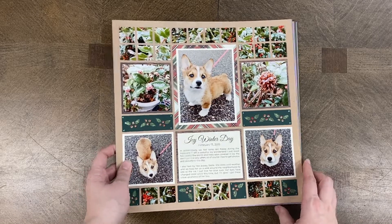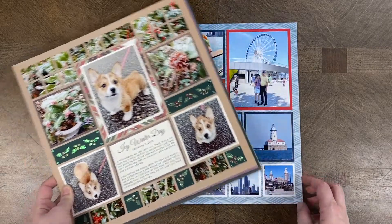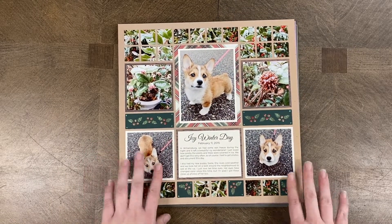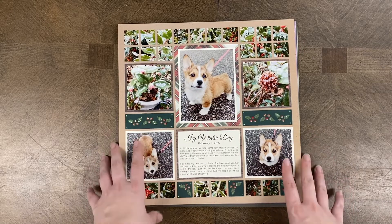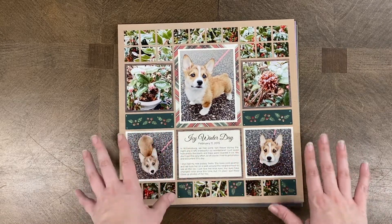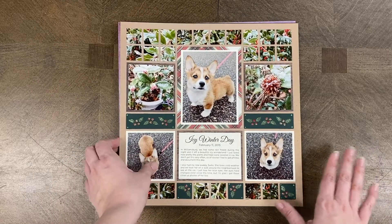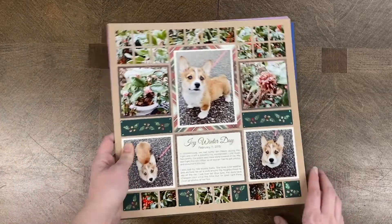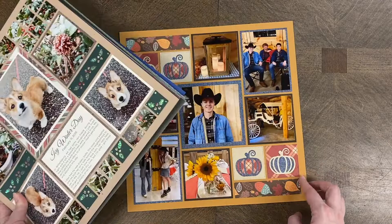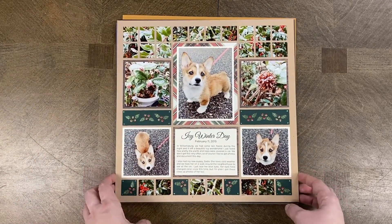Hey everybody, this is Paige from Losing Moments and I'm doing another flip-through today, showing my top favorite pages of 2023. All of the pages were made this year. Maybe you're watching this and it's no longer 2023, and that's okay because these pages are timeless and these ideas work in any year you're scrapbooking. I have a variety of layout ideas and a lot of these show some new stuff that came out this year as well.